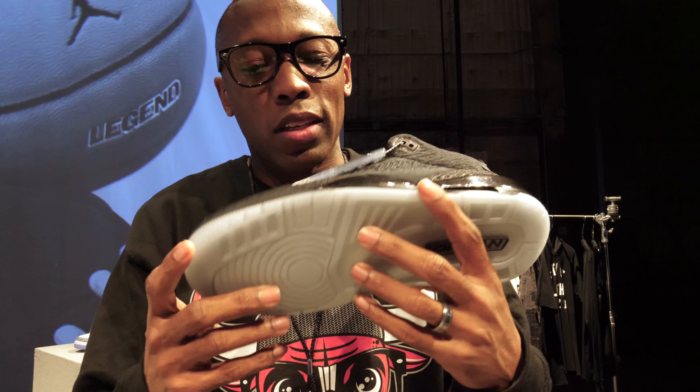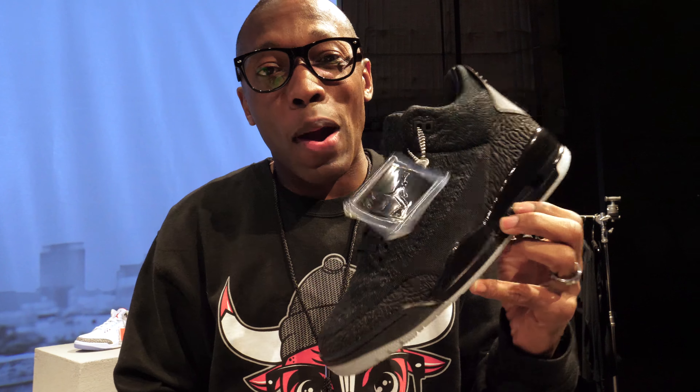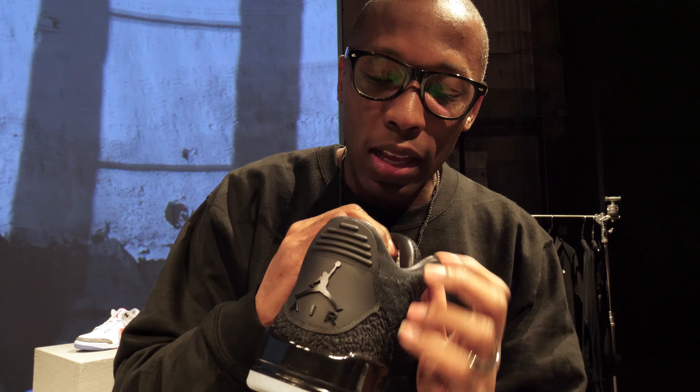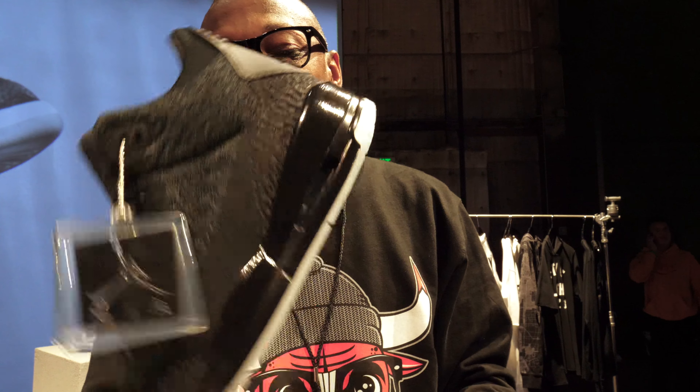This is the Flyknit version of the Air Jordan 3. It's technically a sample — not scheduled to release until March 18th. Unlike other Jordan 3s at $200, this one is $220 with a slight premium. The Flyknit goes all the way from toe to heel, with a heel counter that's not Flyknit, a leather liner on the inside, and what looks like a really nice leather insole.